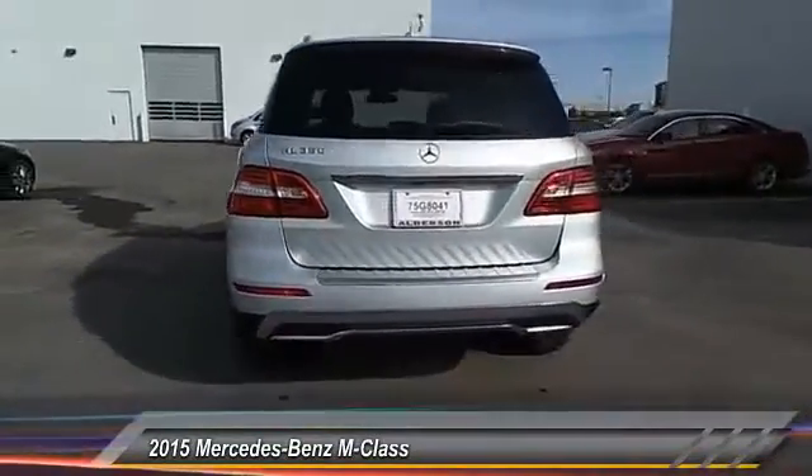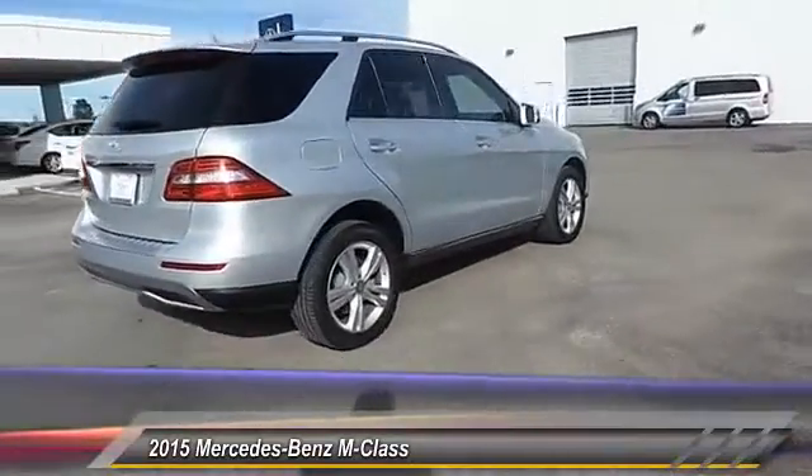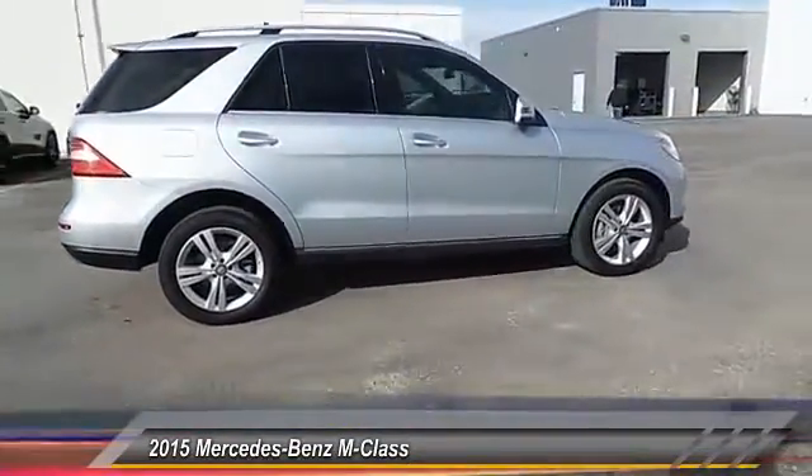Here are some of this vehicle's great options: keyless entry, traction control, automatic stability control, fog lamps, child safety locks, and a security system.